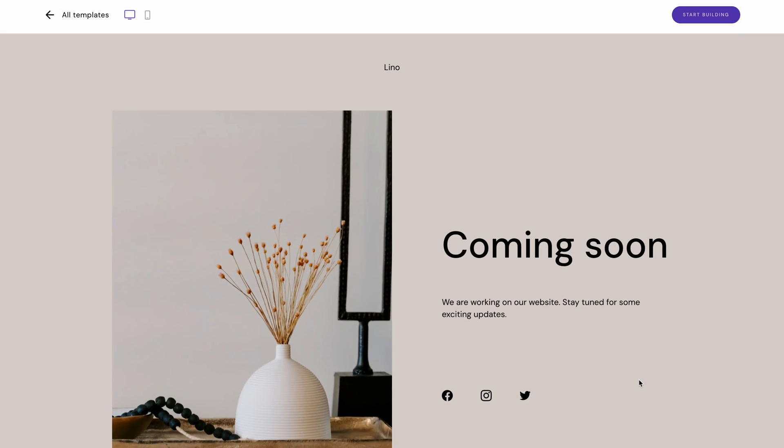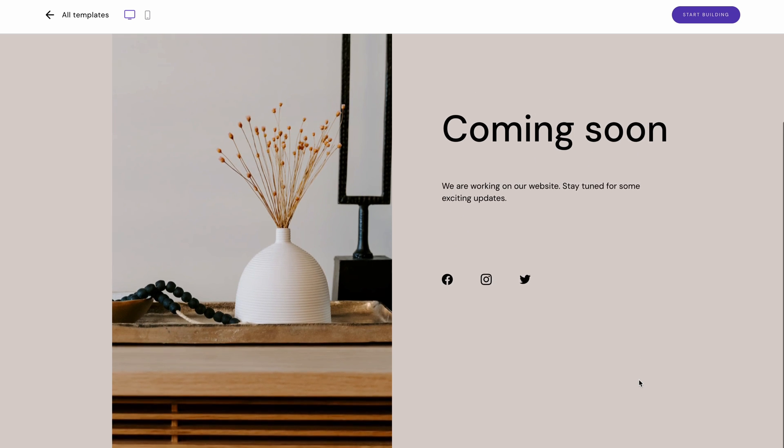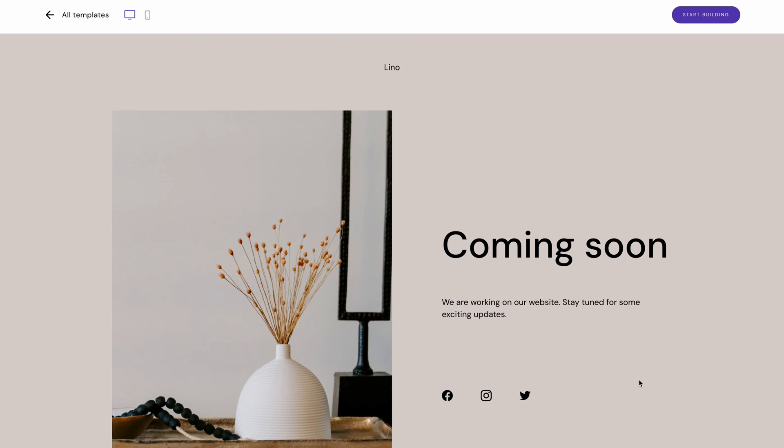Sometimes you need a single section website to announce a new project or a startup website. This practice is valuable especially if you have a particular domain to reserve for the site. The Linosite template demonstrates how to make the most out of a minimalist page design. It communicates essential information to potential users in a welcoming way, inviting them to return to your website. On top of displaying a teaser of the final website, the social media links are prominently displayed on the page, so you can redirect visitors to other platforms where they can reach out to you directly.